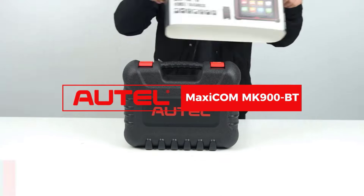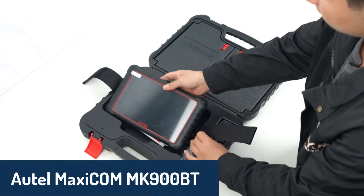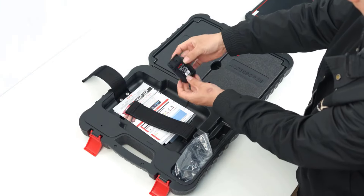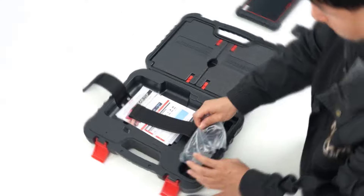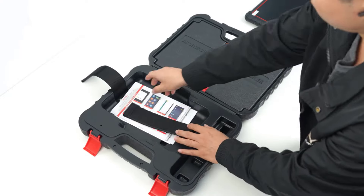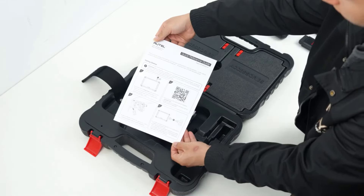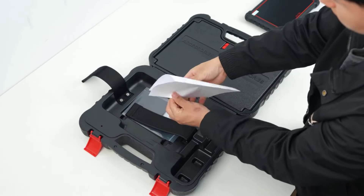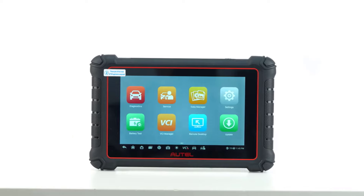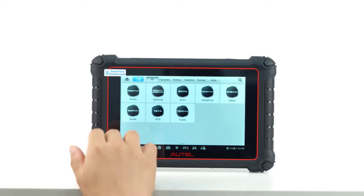Number three, we have the Autel MaxiCom MK900BT, the upgraded successor to the MK808BT Pro. Running on Android 11, this model offers extensive system diagnostics and enhanced hardware for improved performance. It's equipped with a full range of advanced functions, including Bluetooth wireless connection, pre- and post-scan reporting, and 40-plus service functions. The MK900BT stands out with its 3,000-plus active tests, advanced diagnostic protocols, and a spacious cloud server to store repair data. This scanner can also perform battery testing and various active tests, making it ideal for those who want a professional diagnostic tool without breaking the bank.